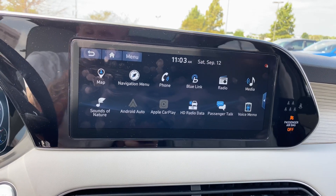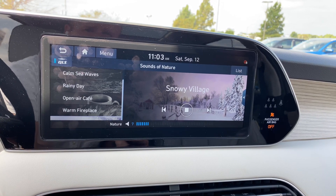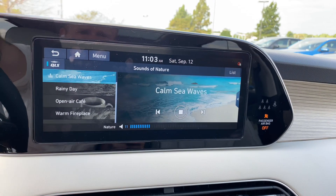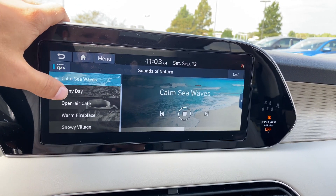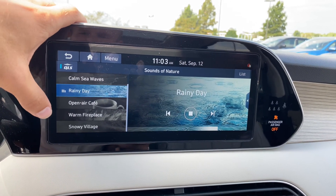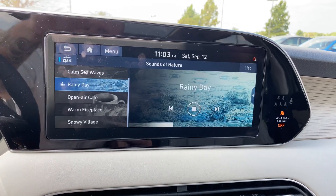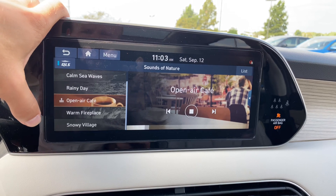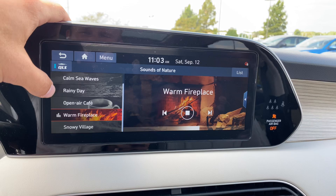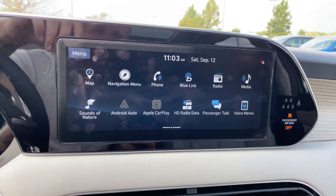There's also a sounds of nature feature — pretty cool, just to provide some ambience. Sometimes you just want to relax while sitting in the car waiting for something. You've got Snowy Village, Palm Sea Waves, Rainy Day, Open Air Cafe, Warm Fireplace. Kind of nice, adding some ambience when you don't want to listen to music. We'll leave the Warm Fireplace on for now — set the mood a little bit.